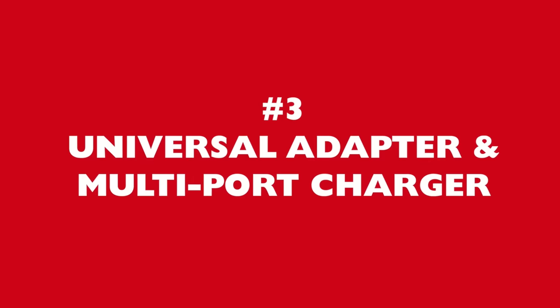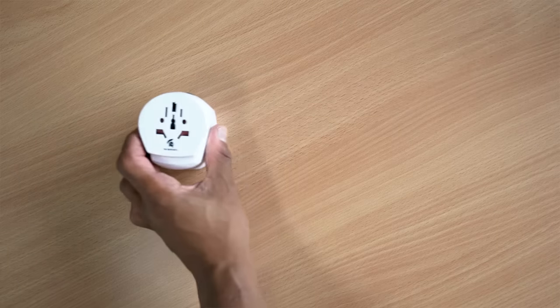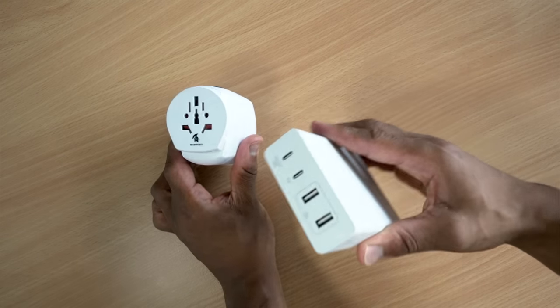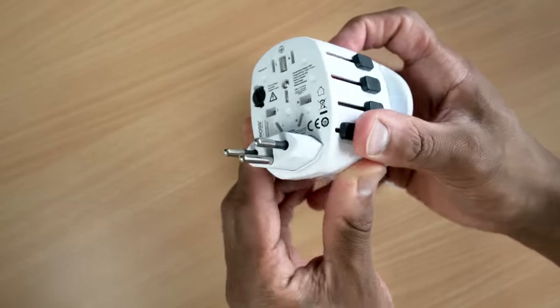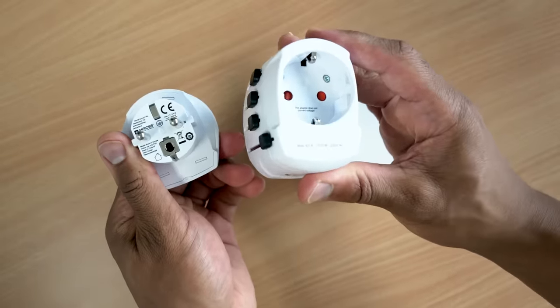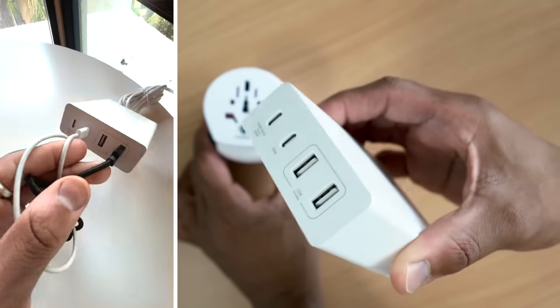Number three is wired power, specifically that matches the destinations and the countries you're going to be going to. For this, I recommend getting a universal adapter and pairing it with a multi-port charger, because you're probably going to have multiple electronic devices with you and your power point from home may not work in the country that you're traveling to. So investing in one really good universal adapter that can change according to whichever country you're in, as well as a multi-port charger that can charge your camera, your smartphone and anything else that you've got, is going to be an absolute game changer.